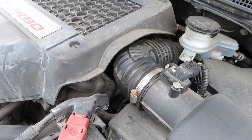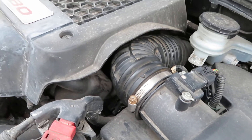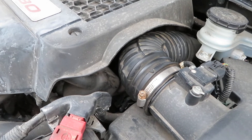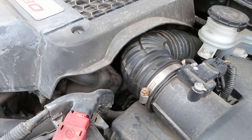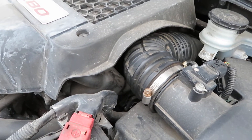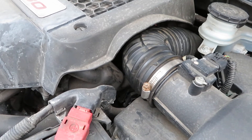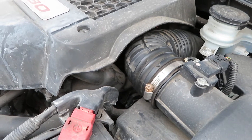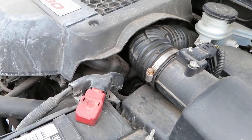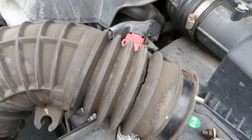I went to a local junkyard and got a used air intake duct — it's already been installed. I test drove the vehicle for about 20 minutes, erased the code, and I can tell you that's the issue that was causing the check engine light — or as the dashboard says, 'check emission systems' — to come on.